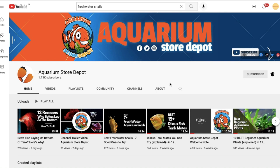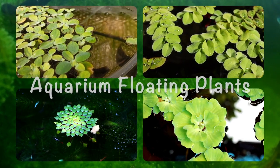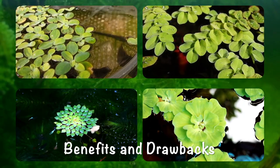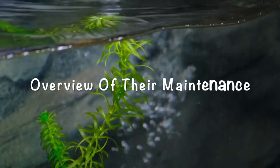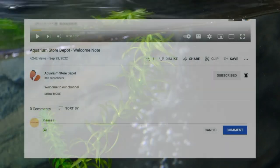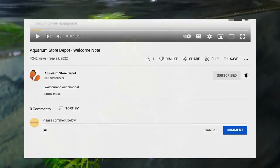Hello friends, welcome back to Aquarium Store Depot. In this episode, we will be talking about aquarium floating plants. We'll go over a few species, the benefits and drawbacks of keeping them in your aquarium, and a brief overview of their maintenance. If that sounds interesting, stay tuned and share your thoughts in the comments. If you like this video and want to see more like it, be sure to subscribe.